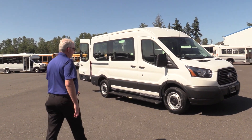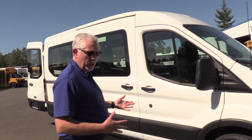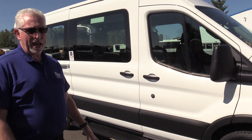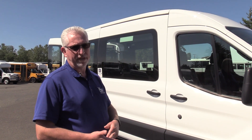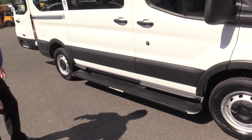Come on around, I'll show you the inside. This is a 2019 — it's new, so it's still under full factory warranty. It's a T250 van, which is a three-quarter ton van. They come in three sizes: one ton, three-quarter, and half ton, so this one's right in the middle. It has a short wheelbase on it, 130 inches.